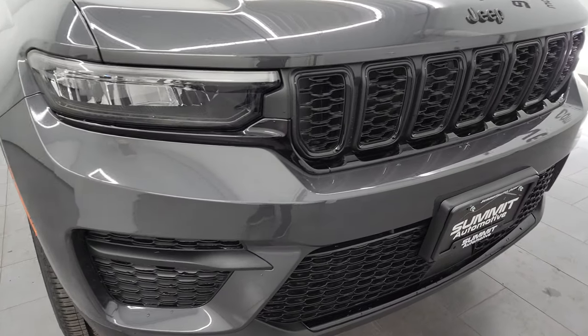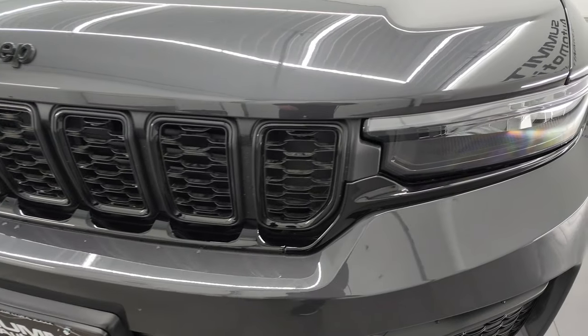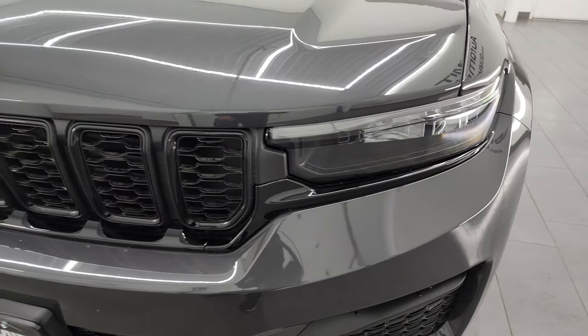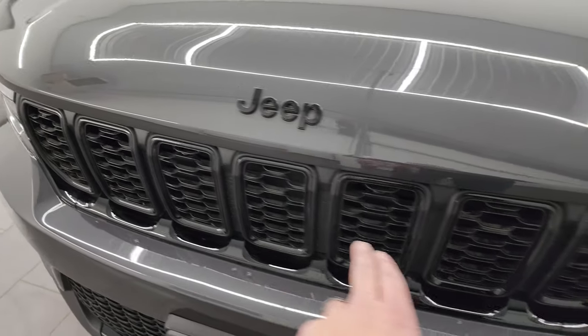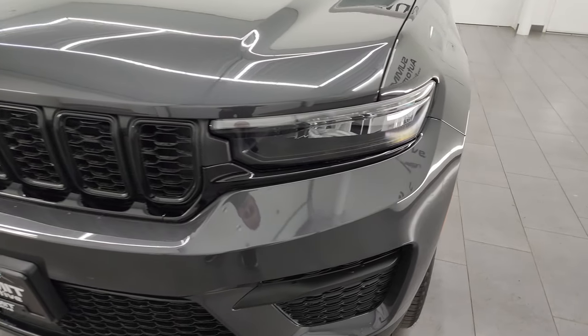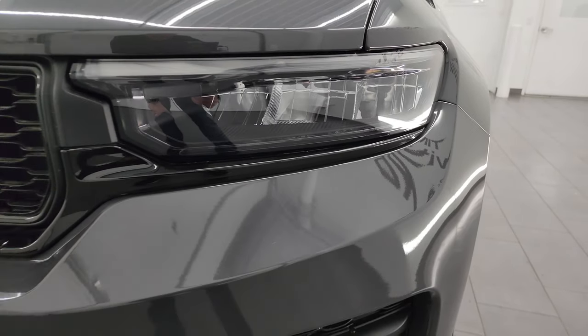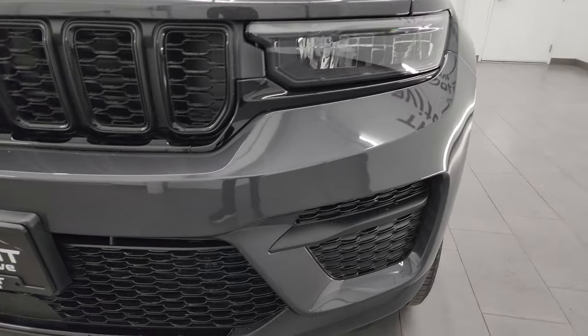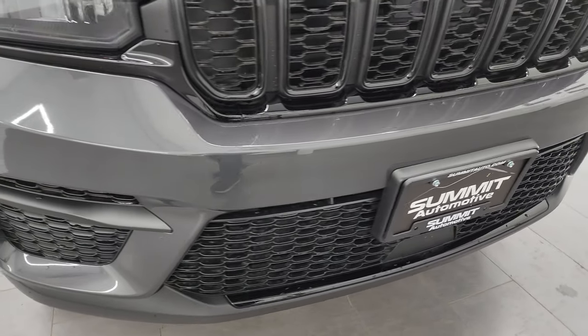Starting off in the front, you get the seven-slotted grille with gloss black surrounds, part of that Altitude X package. You also get the gloss black Jeep lettering, and of course the seven slots represent the seven continents that Jeep has been on. You get the LED running lights and LED headlights as well — I'll turn those on at the end of the video so you can see just how bright they are.